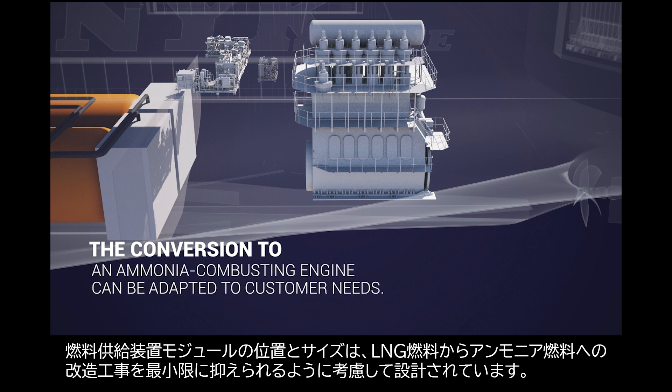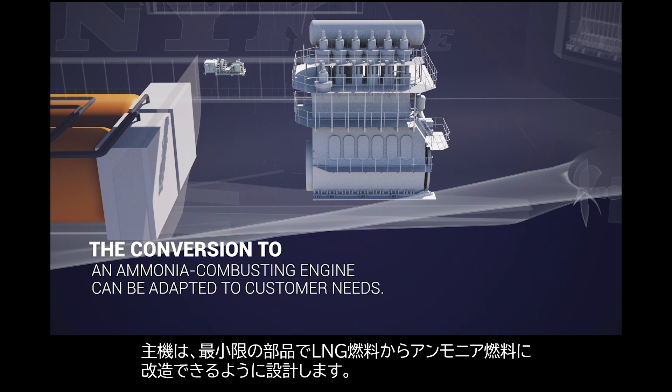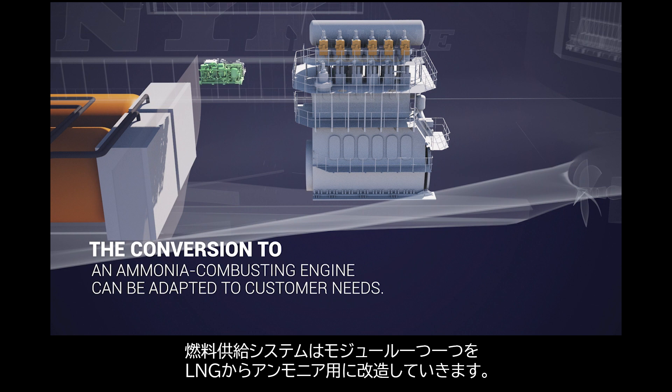Placement and size of both LNG and ammonia fuel supply system modules are well considered in the design stage in order to minimize work volume at conversion stage. The existing main engine is retrofitted with necessary parts for ammonia use. The fuel supply system modules are changed one by one from LNG to ammonia suitable.